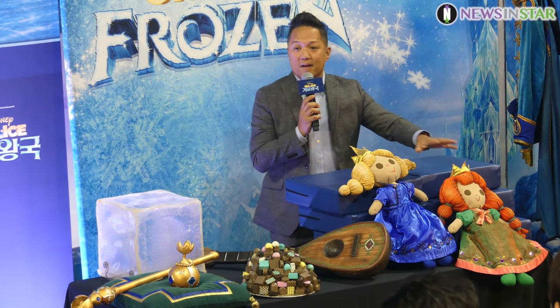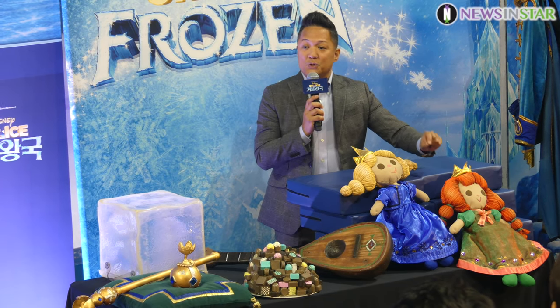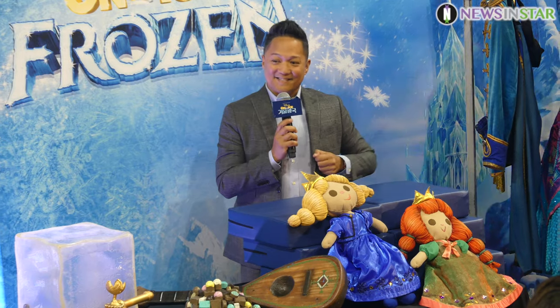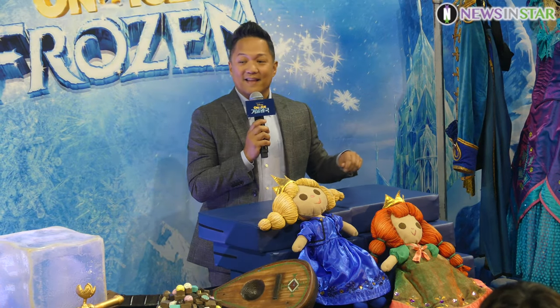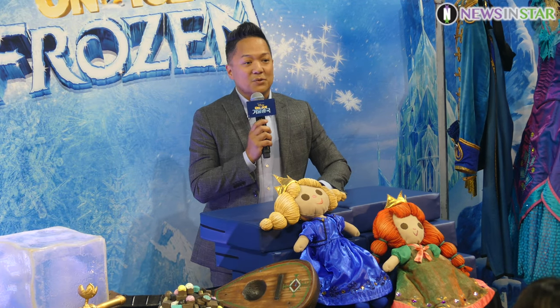And over here, I'm particularly proud of these two creations. Feld Entertainment did such a wonderful job replicating these two dolls directly from the film. If you recall the film, there is a scene where Anna and Elsa are young children and they're playing in the castle, and you'll see these two dolls quite clearly during that scene.